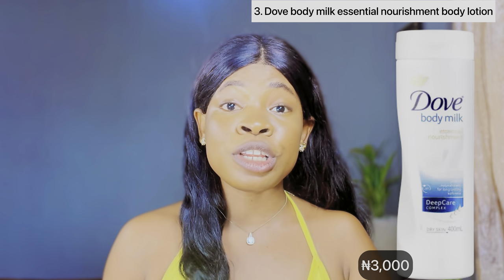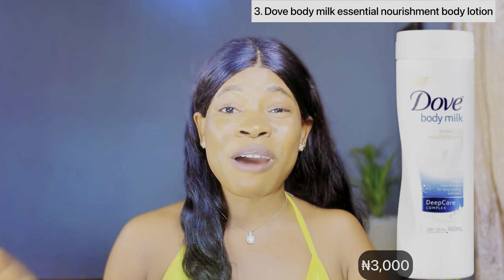Next up on my list is this dope body milk essential nourishment body lotion. This is a perfect body lotion for people with fair skin. If you want your skin to feel deeply moisturized, hydrated and glowing, then you definitely need to add this particular body lotion to your skincare. It's suitable for all skin types and complexions, especially for those with dull or dry looking skin.